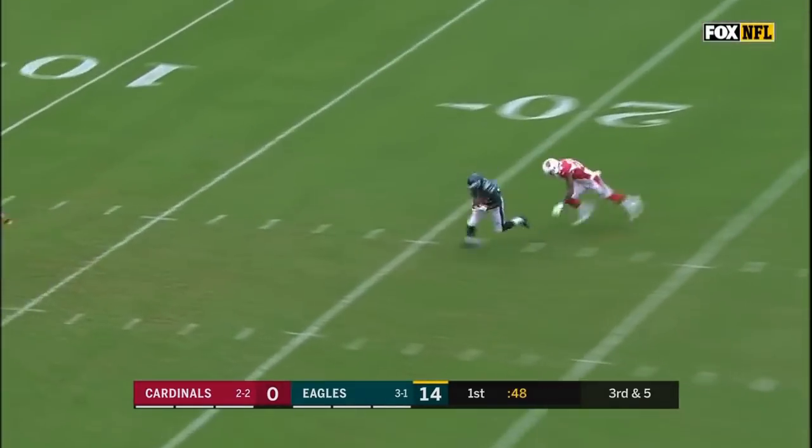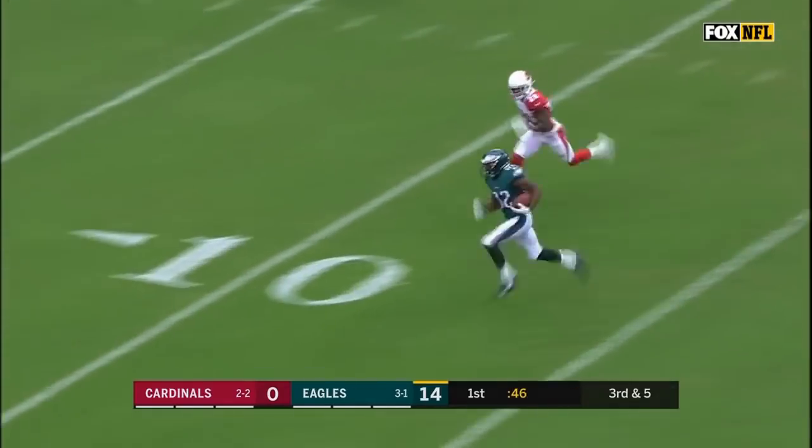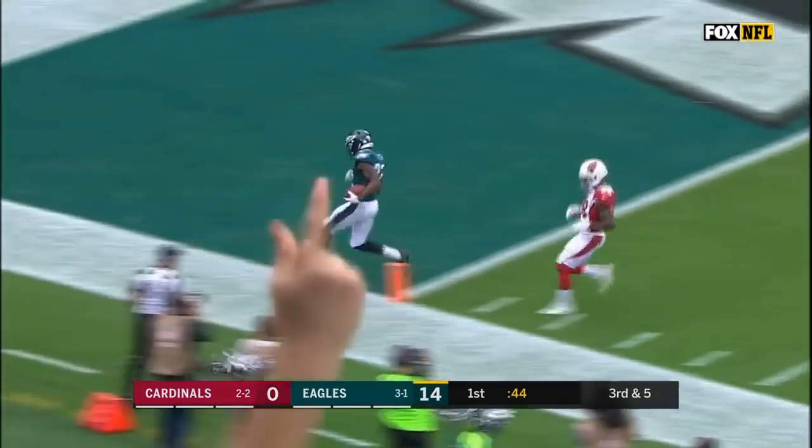He's going deep in the middle of the field — Torrey Smith — and Torrey Smith is in for an Eagles touchdown.